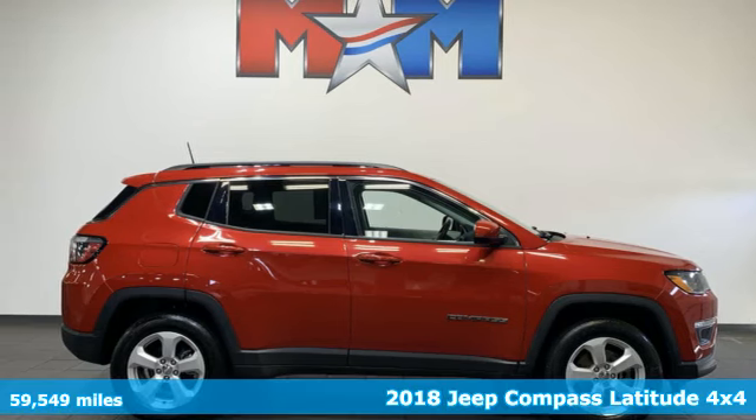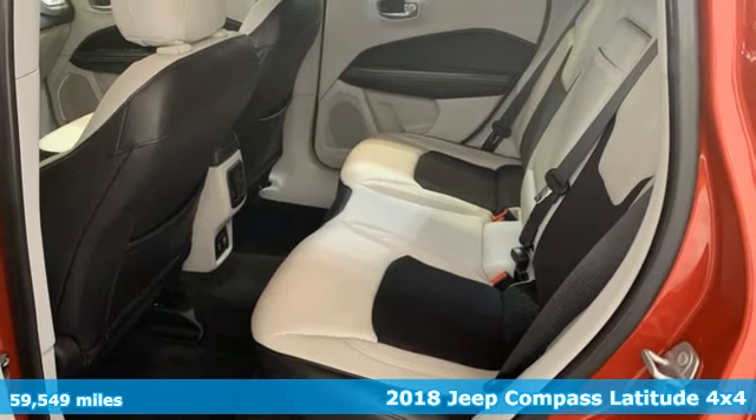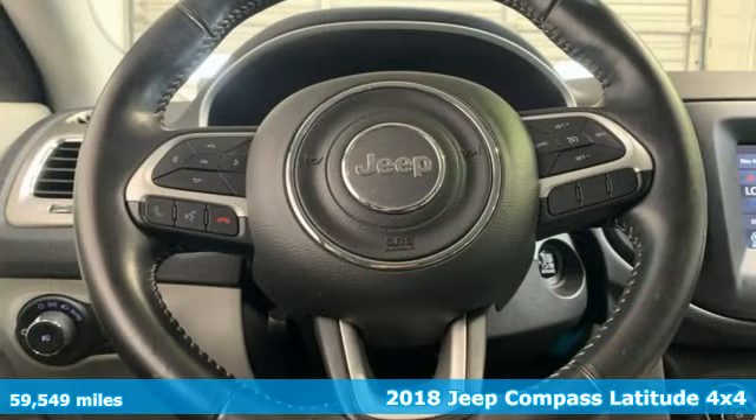Here's a 2018 Jeep Compass. Journey anywhere in a Jeep. And with features like these, every drive is a pleasure.